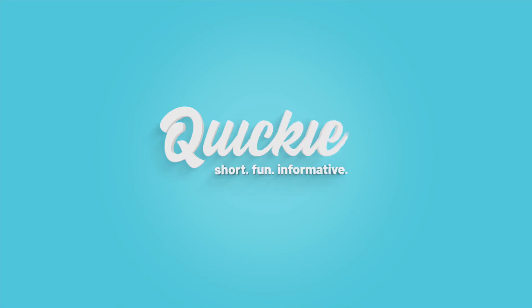Do you want to know a secret? This is the Sexy Secret Vibrator by Satisfyer. Hey everyone, welcome to ATMS TV. I'm Emma from Adult Omega Store and this is a quickie.